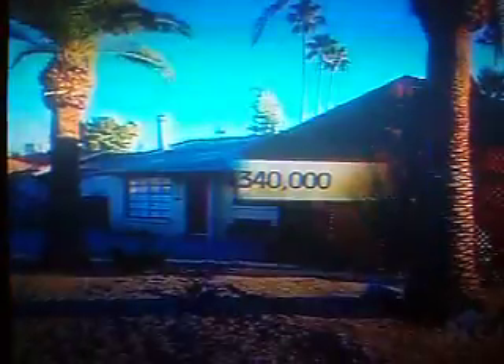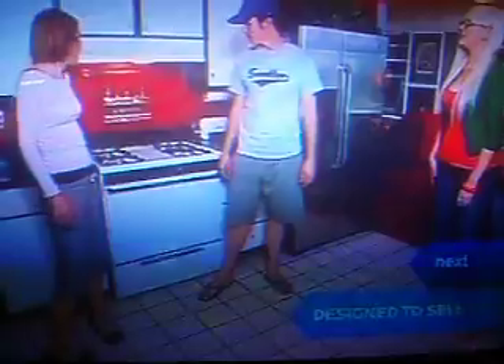Priced at $340,000, the couple's second option is a four-bedroom, two-bath home with an open floor plan and a pool. The backyard had an awesome swimming pool, great for entertaining. The cons were smaller bedrooms, a kitchen that needed to be remodeled, and a backyard that was a little noisy because of the wood fence.